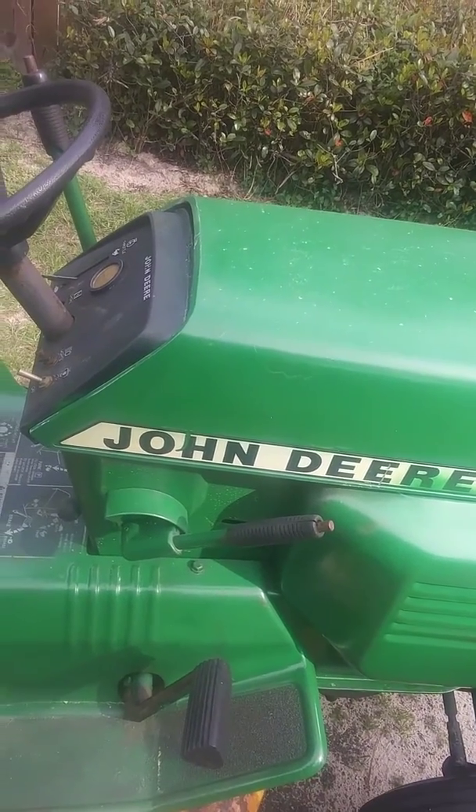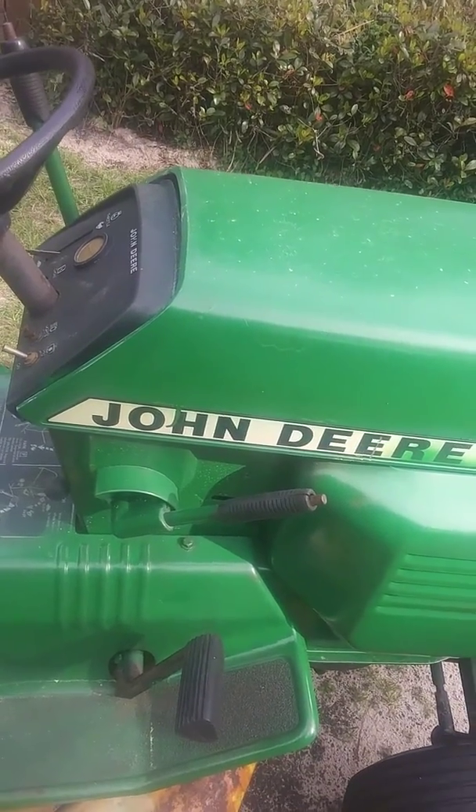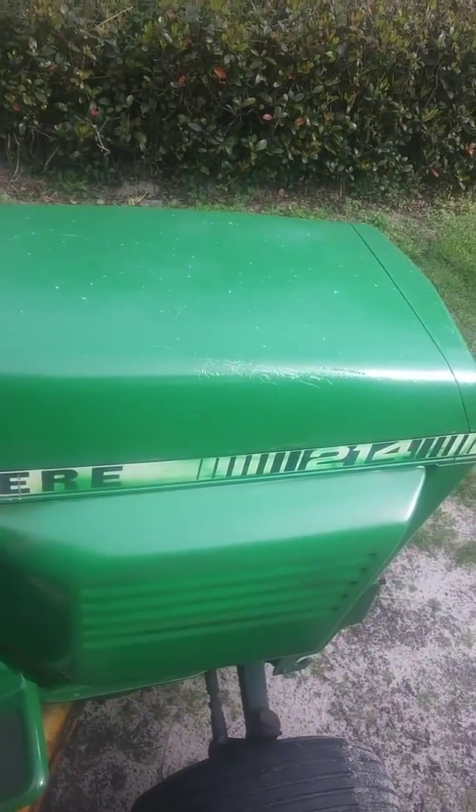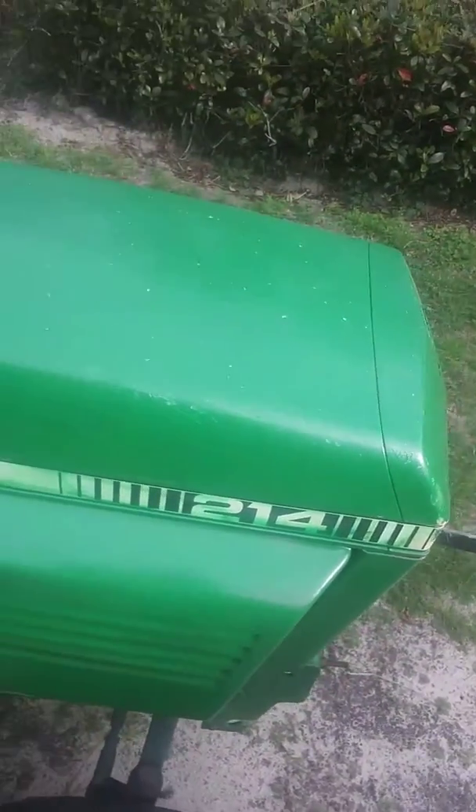1200 firm, no trades, do not waste my time, serious inquiries only. The reason why I'm selling this tractor is because I'm ready to sell it and move on to another project. I'm ready to flip it and work on something else.